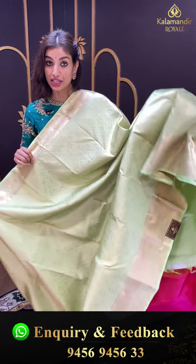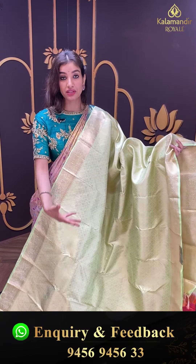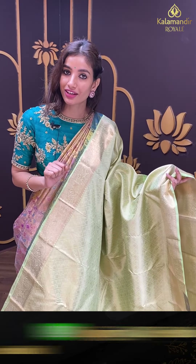Chaliye agli saree dekhte hai. Dark or light dono color ke sarees dikha rahi hoon main kanchi pattu collection se. Agar aapko dark pasand hai toh immediately screenshot click karlijiye, aur agar light colors pasand hain toh bhi maine bahut beautiful bright color sarees rakhe hain. Yaad rakhiye gaya offer sirf 24 hours tak hi available hai.